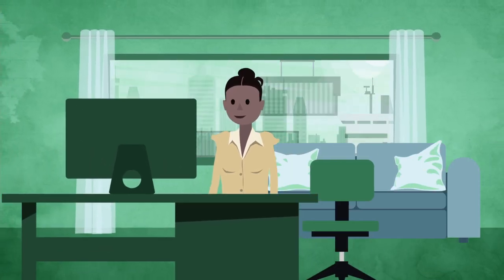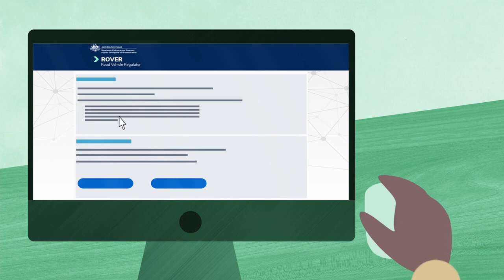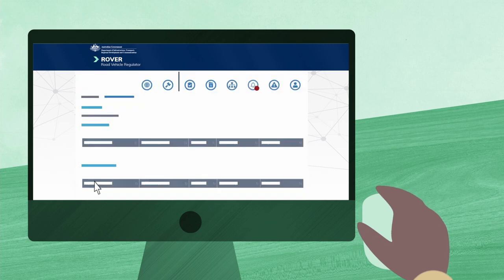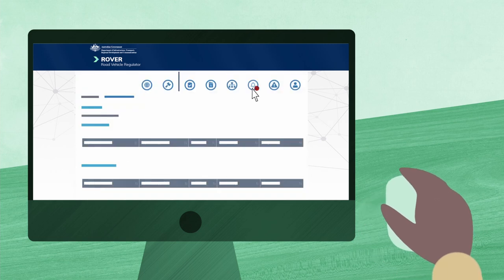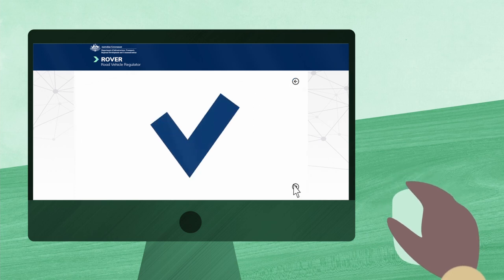Step 1: Do your research. Find out which approval type you'll need, whether your vehicle can be registered, and how to prepare. Step 2: Apply for an approval in Rover, the department's online applications and approvals portal. Step 3: Receive approval from us to import your vehicle. You will be sent a notification once your application has been approved.